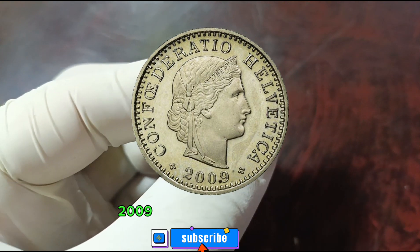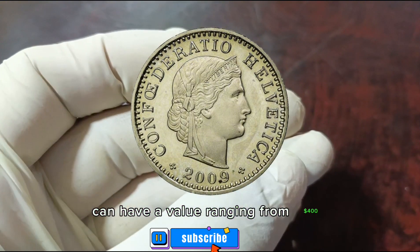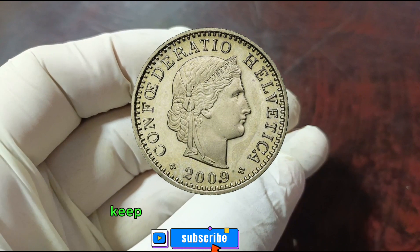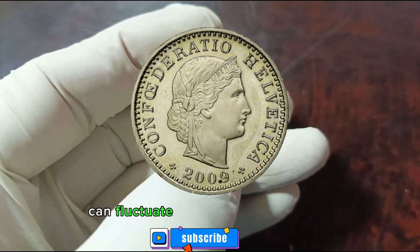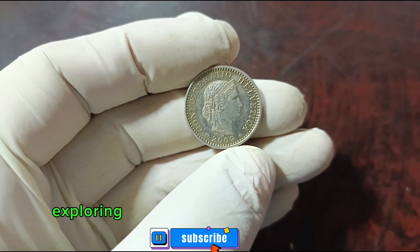Keep in mind that these values can fluctuate based on market trends. And there you have it — exploring the value of the Switzerland 20 Rappen 2009 coin in good condition.